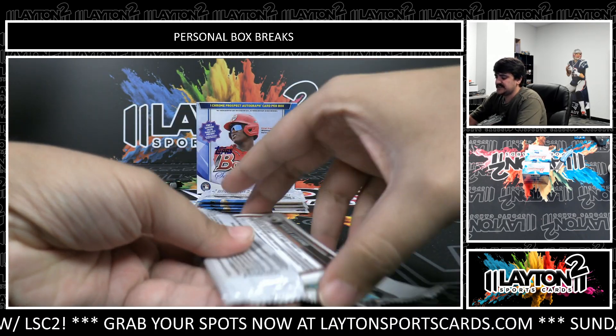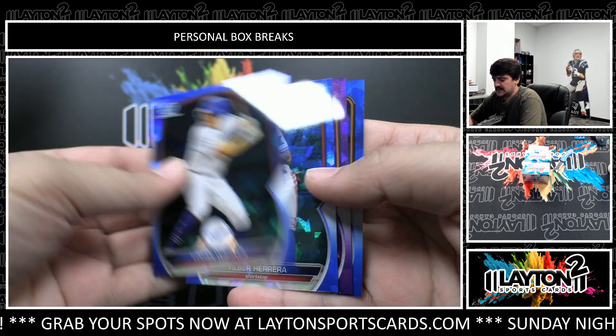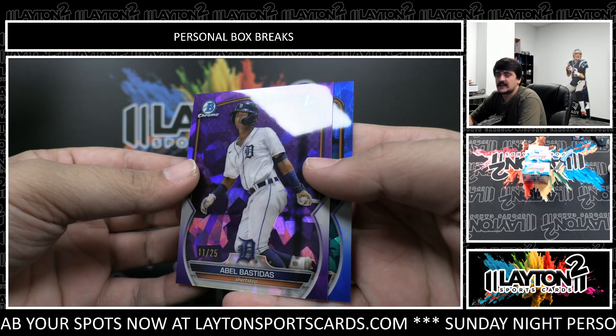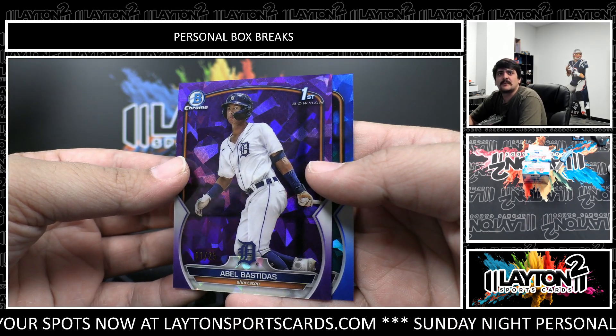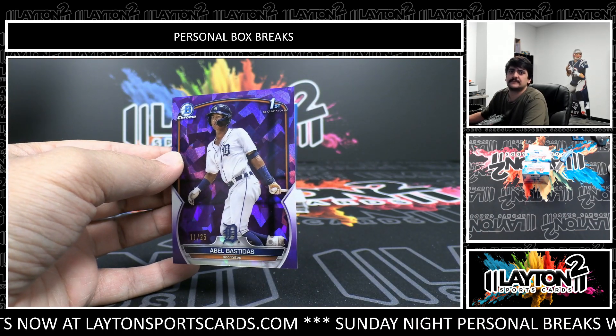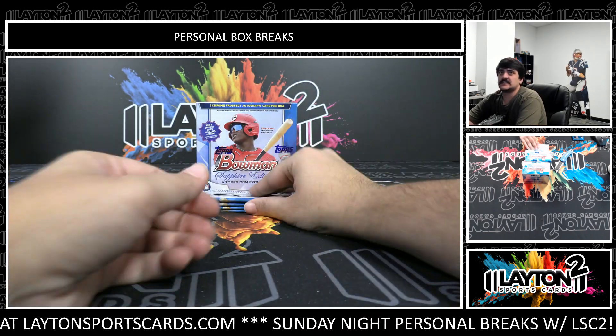Great start on the orange Crawford. Let's see some autos and some nice color as well. Logan Wagner, Herrera, and Abdel Bastidas is going to be the purple sapphire — numbered to 25, there for the Tigers. Marco Luciano. Bastidas on the purple.